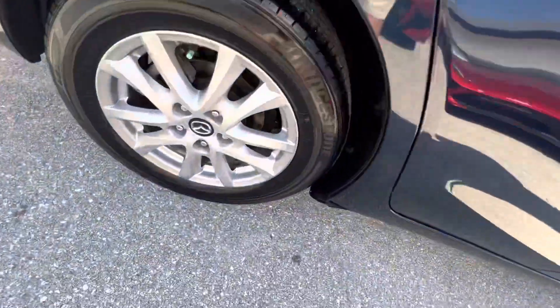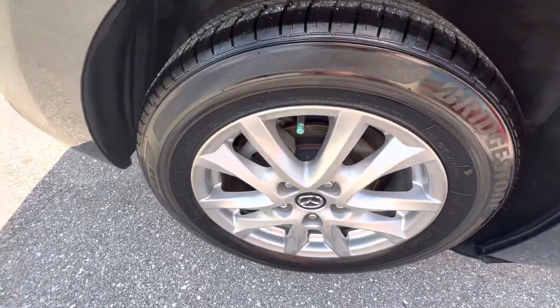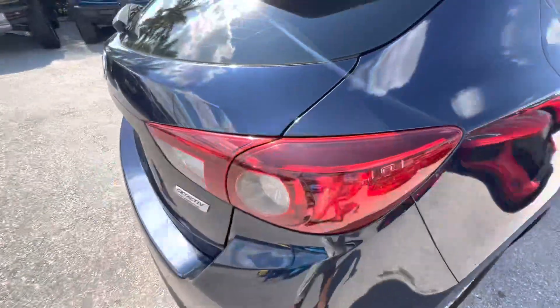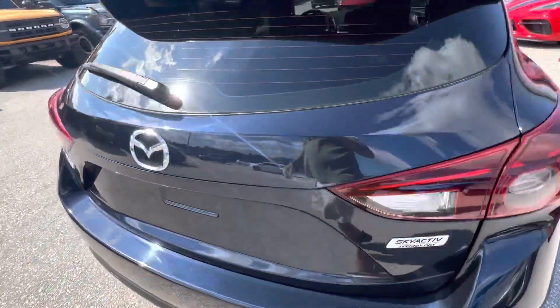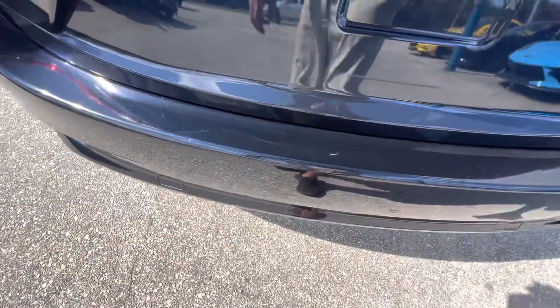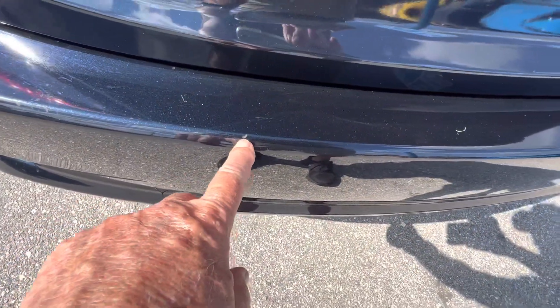Rear wheel on the passenger side is good. I don't see any damages back here. A little tiny nick right there, a little scratch — needs a little touch-up. Same on the back — there's a little nick right there.